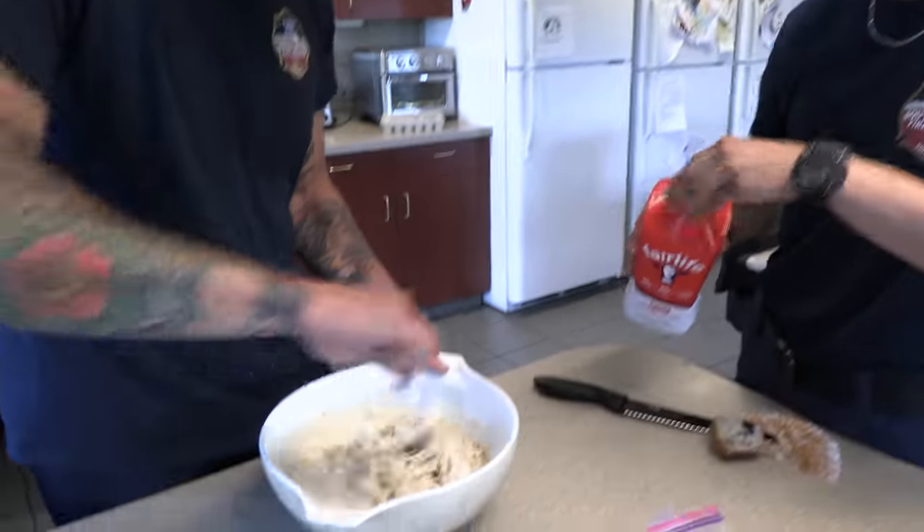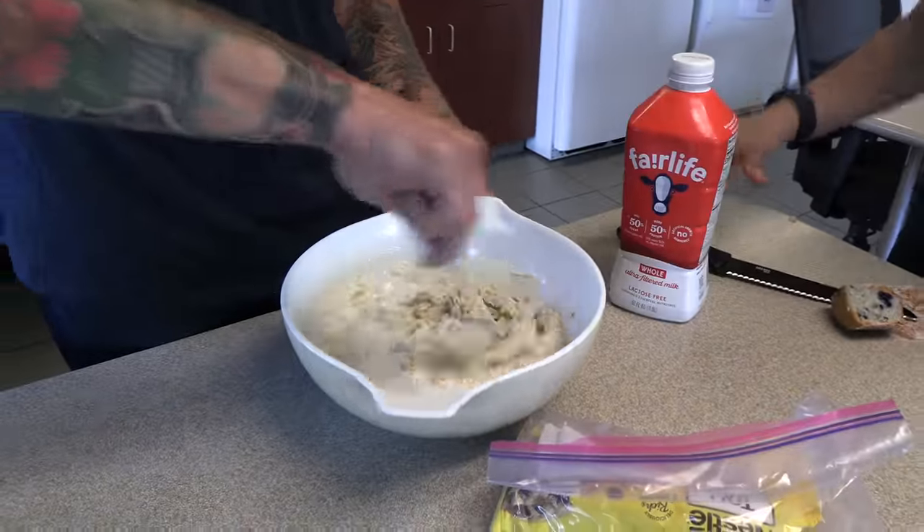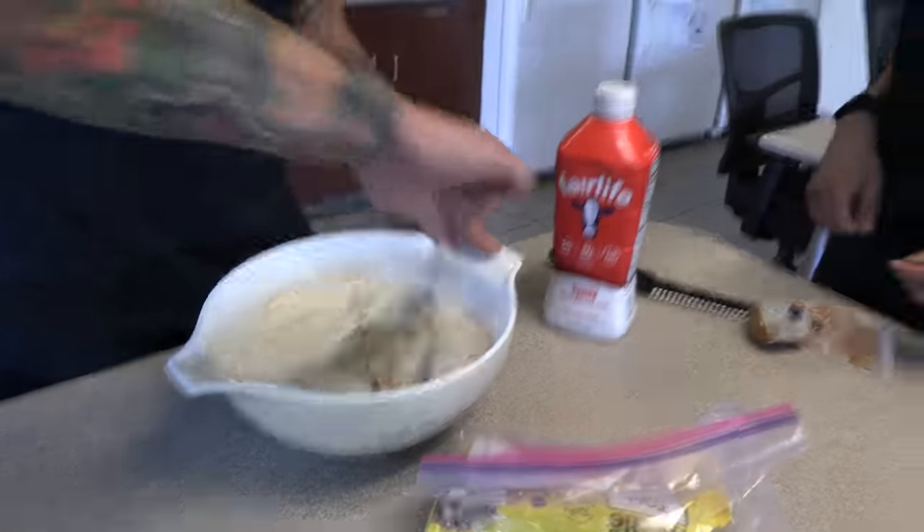There we go — oh my gosh, too much, too much! Take some out, take some, scoop it out.